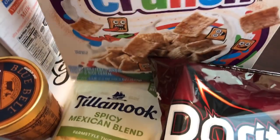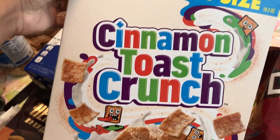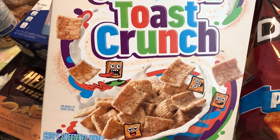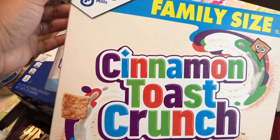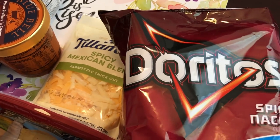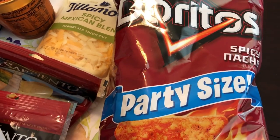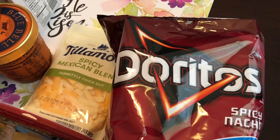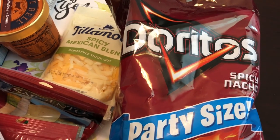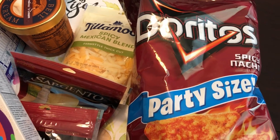I also had a coupon for 50% off of any cereal. Howard is a cereal eater in our family, so I grabbed this family size of Cinnamon Toast Crunch. And then the last thing I grabbed was these Doritos party size — I had a coupon for 50% off of any bag of potato chips or corn chips.